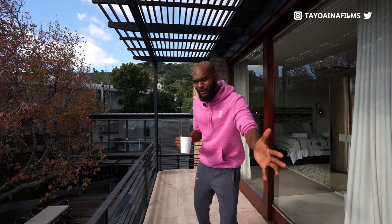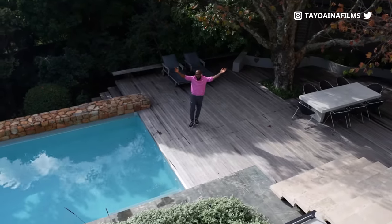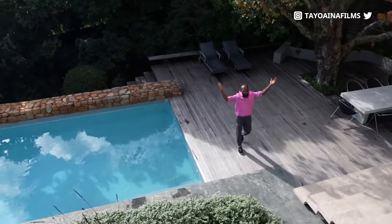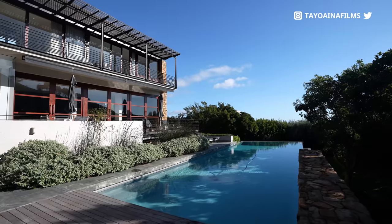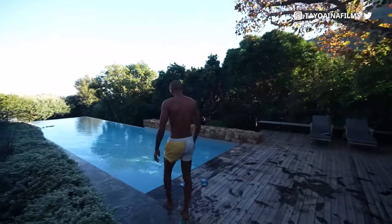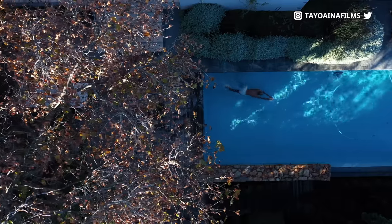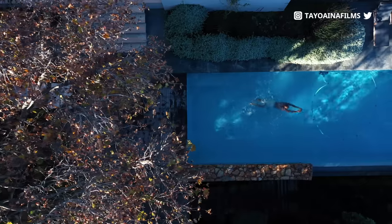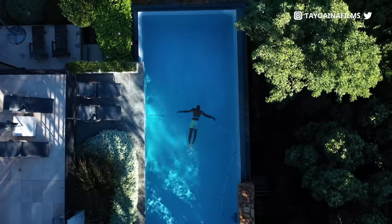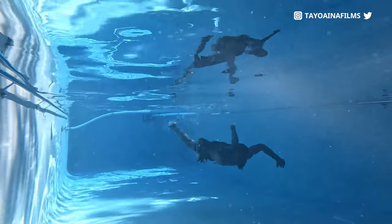So guys, the next part is to tour the exterior of this building. I'm going to pass it to my brother down there. What's up guys, this is Tayo's brother speaking and reporting from the exterior of this property. First of all, let's talk about this awesome pool. It's cold — it's winter — so I am not going to swim, but you know, we've got to do what we've got to do for the content.